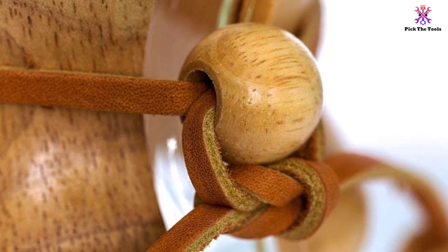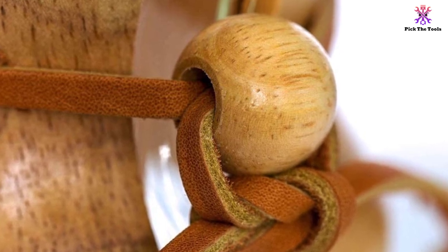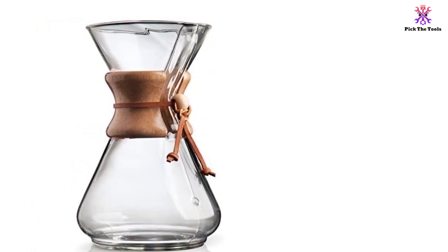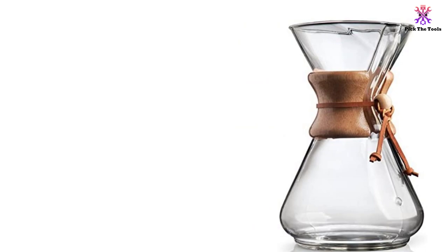The elegant design is timeless and looks great on every countertop, and the coffee maker is fully manual, which means that you can control the strength of the coffee to make a cup just how you like. The capacity is eight cups, and it is very easy to achieve perfect results every time — all you need to do is pour boiling water over the grounds you have placed in the paper filter.